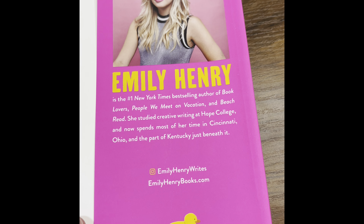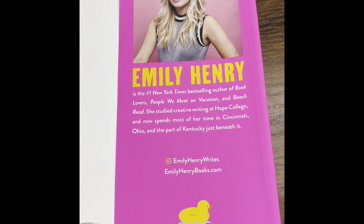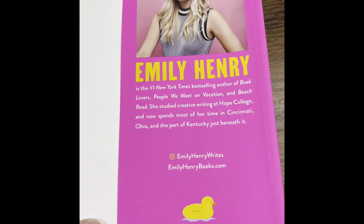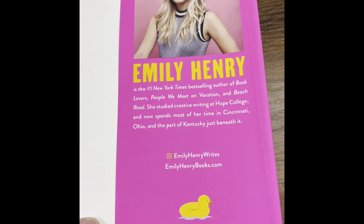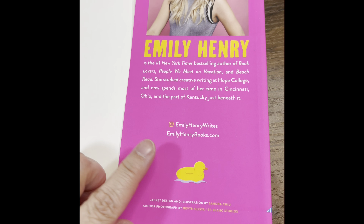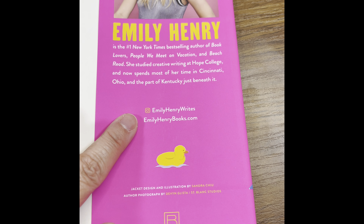Emily Henry is the number one New York Times bestselling author of Book Lovers, People We Meet on Vacation, and Beach Read. She studied creative writing at Hope College and now spends most of her time in Cincinnati, Ohio and the part of Kentucky just beneath it. You can follow her on Instagram at @emilyhenrywrites or visit her website at emilyhenrybooks.com.